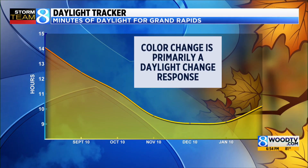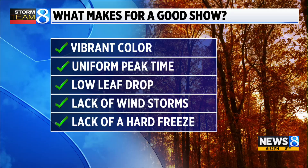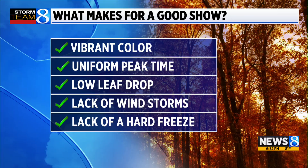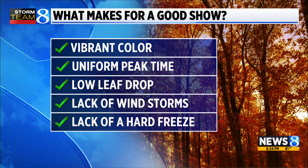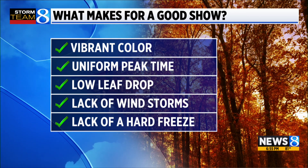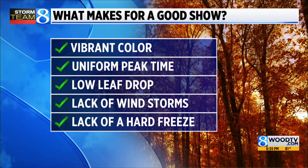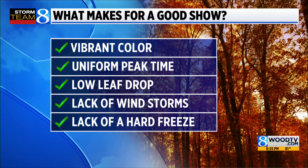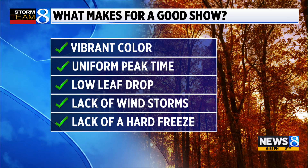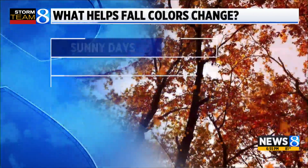Every year we will see some sort of fall foliage in West Michigan. The vibrancy and the leaf drop are what's dependent on the weather. What makes for a good show? Vibrant color is kind of a given. Uniform peak time — there are always going to be some trees that peak early, but if you can get almost all of them changing at the same time in that pristine window, it makes for a lovely show. We also want low leaf drop, lack of wind storms, and lack of a hard freeze. We have had years where it's not just frost but a hard freeze and all the leaves just turn brown and black — and the show's over. We just jumped to the finish line.